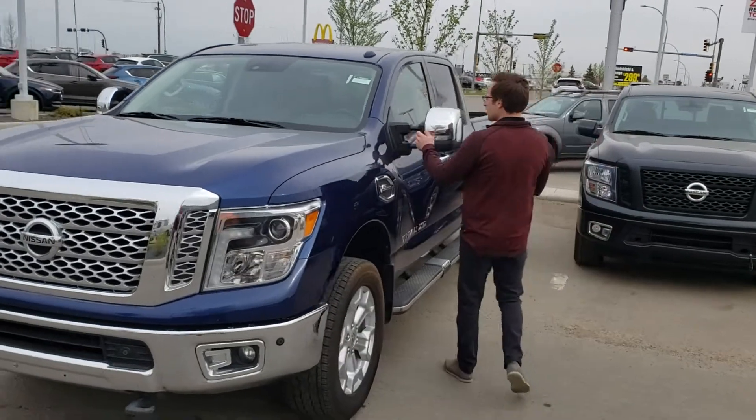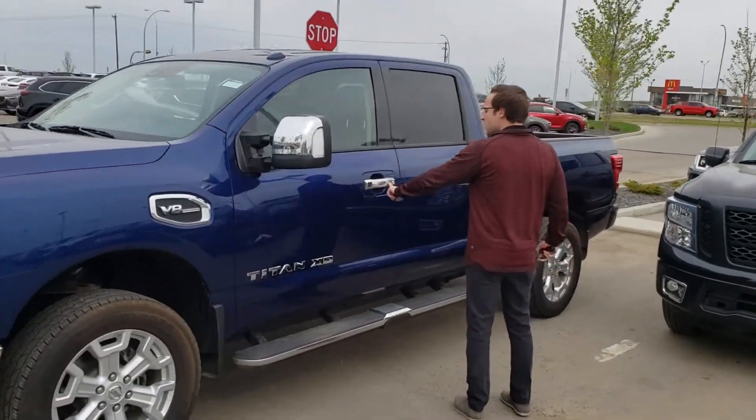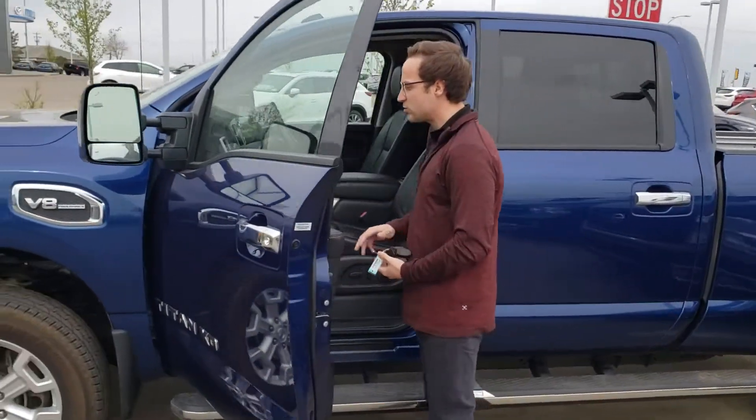You do have your tow mirrors too, so these can come in and out. You said you do quite a bit of towing, so this one's perfect for it. You have Kilo Sentry, you got your running boards down here. Now this is the SL trim level.